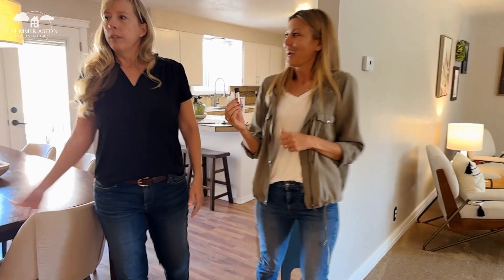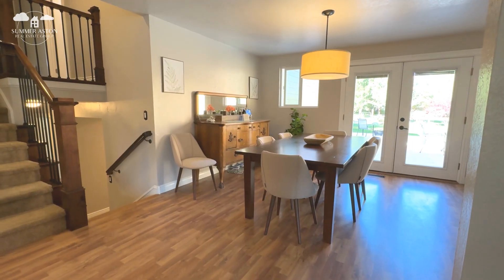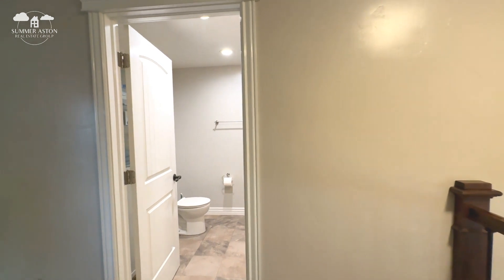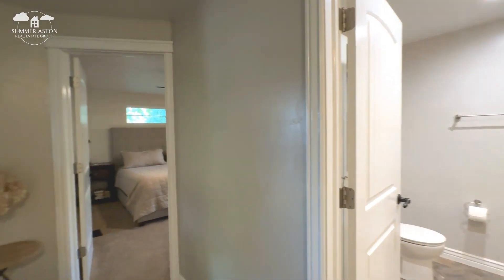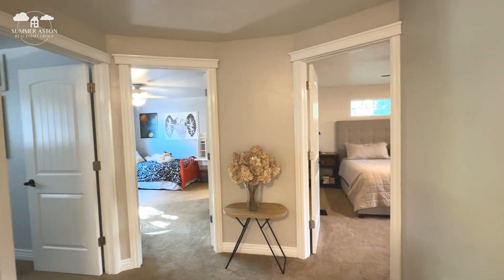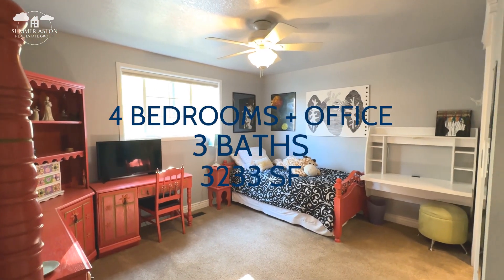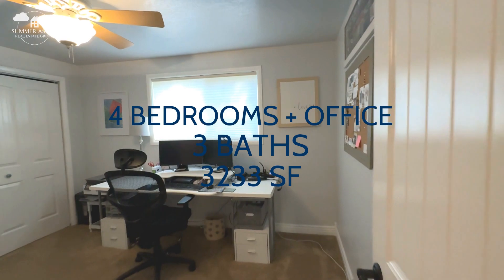The living areas are split level with up and down. Upstairs we've got three bedrooms and an amazing primary suite. In total, this house has four bedrooms and three full bathrooms.